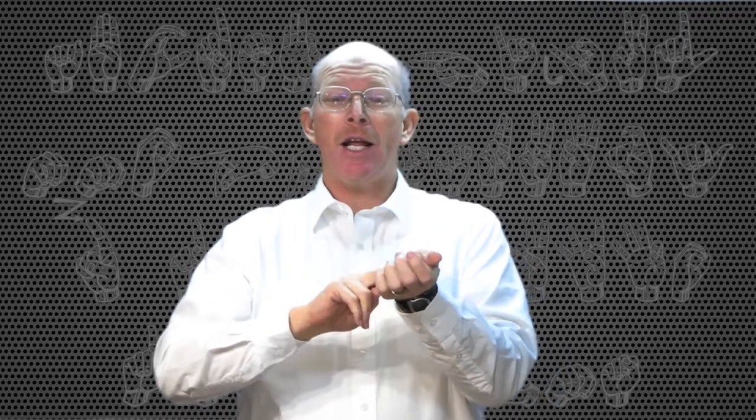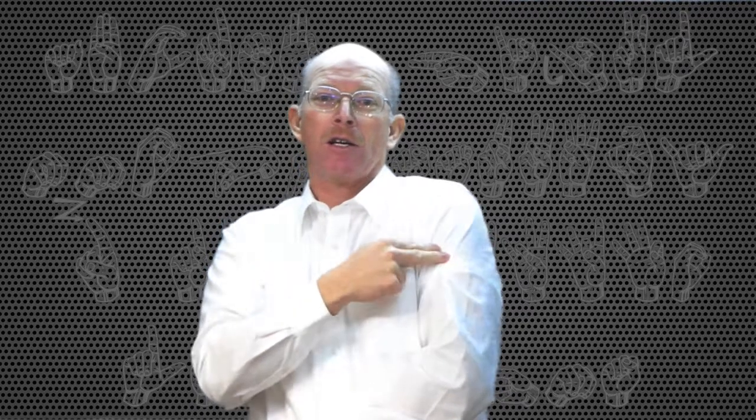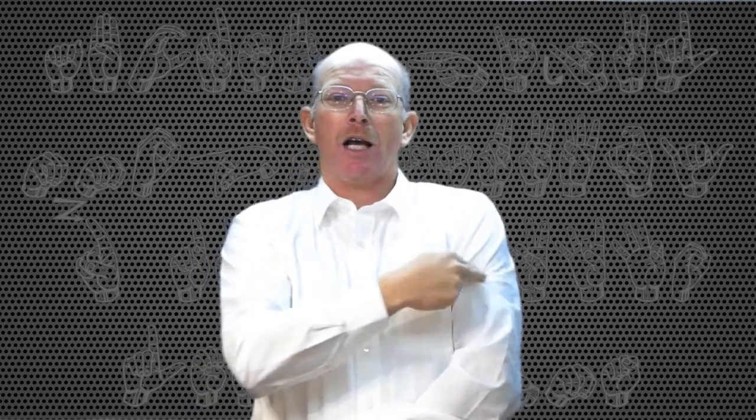The nurse we already did. Hospital — you draw an H like a red cross on your shoulder. Hospital.